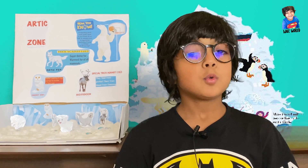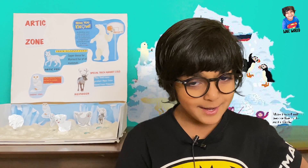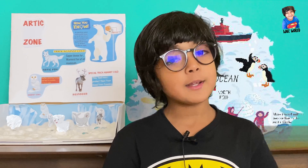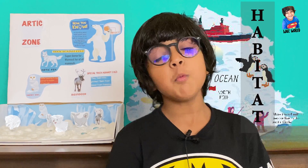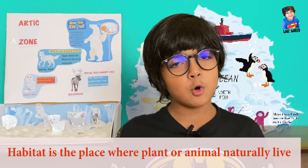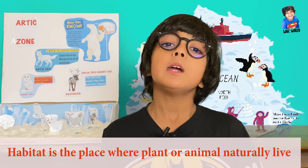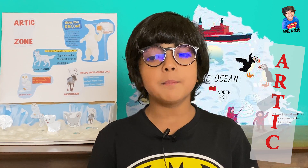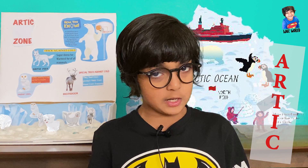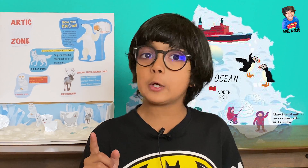Hi everyone, I am Izan from Inju's World. Today I'm gonna tell you about my project about habitat. Do you know what a habitat is? A habitat is a home where animals, plants, or any living thing lives. My habitat project today is about the Arctic. Do you know where the Arctic is located?